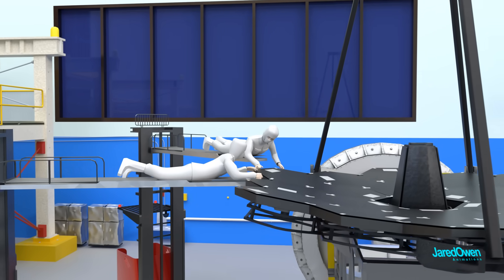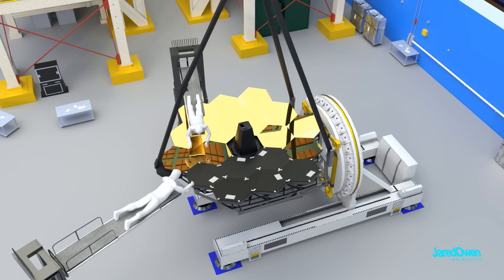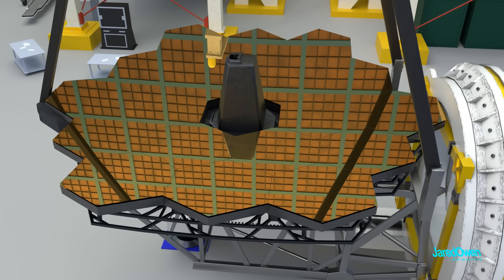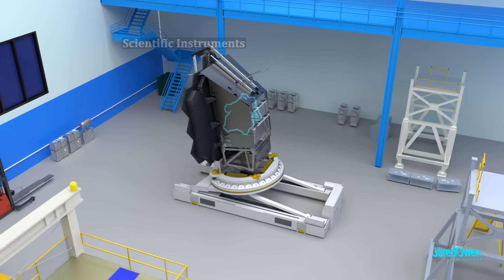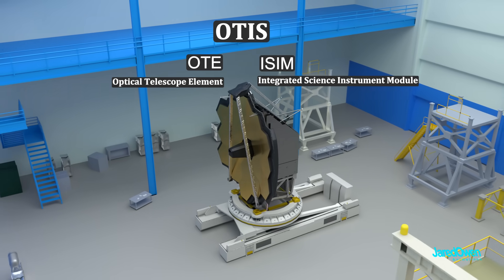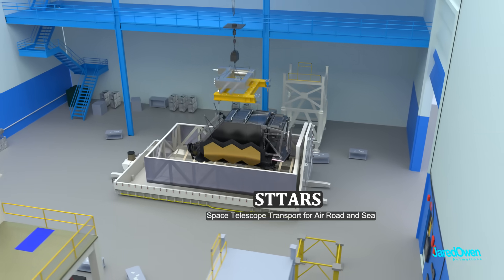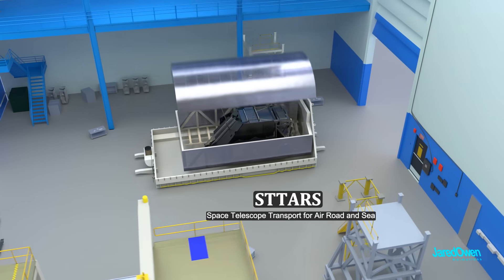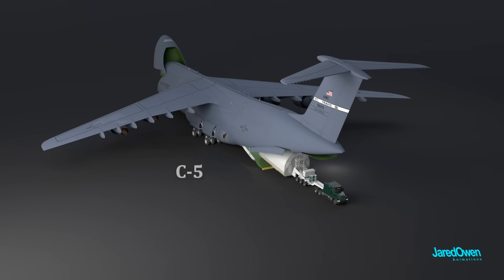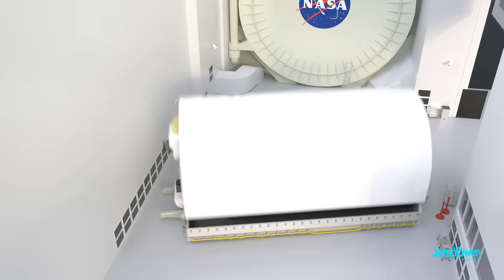Then they hoisted the cleanroom workers up and carefully removed the black protective covers — it's very important to keep these mirrors in prime condition, with no scratches or contaminants that could distort the images. Inside the cleanroom, they also installed the scientific instruments. The ISIM and OTE together are referred to as OTIS. When it was time, OTIS was packaged up into a special shipping container called STARS, placed inside a C-5 airplane, and flown all the way to Houston, Texas for additional testing at the NASA Johnson Space Center.